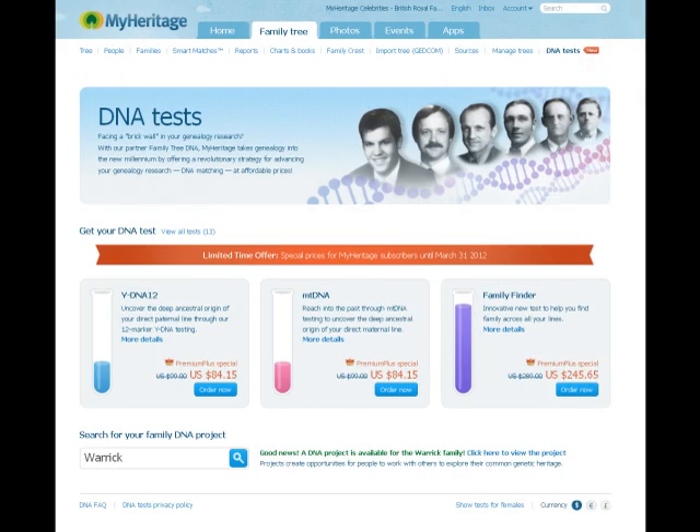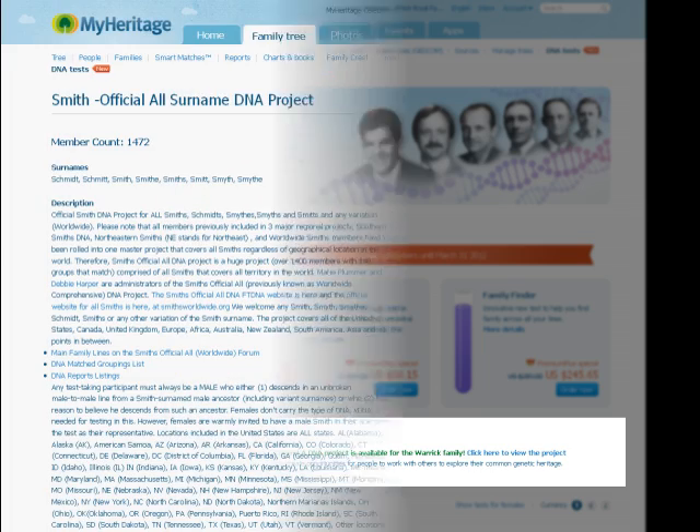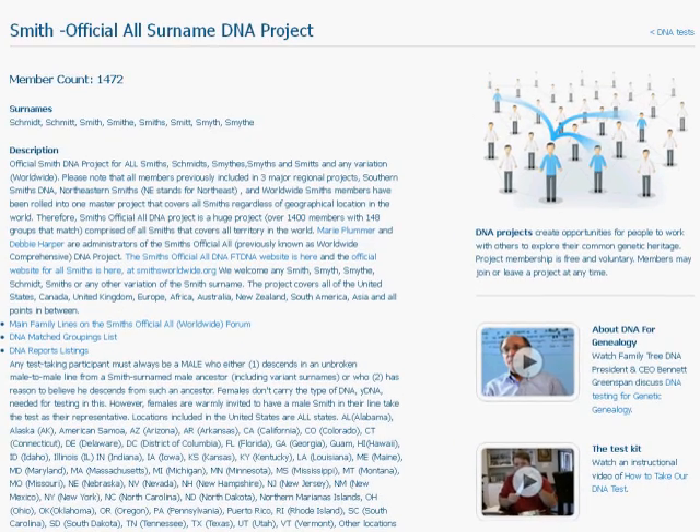Another benefit of doing a DNA test is taking part in the surname project. The surname project puts together groups of people who've done DNA tests and are searching the same name. This is an excellent way to find relatives you didn't know about and lots of other really interesting information.